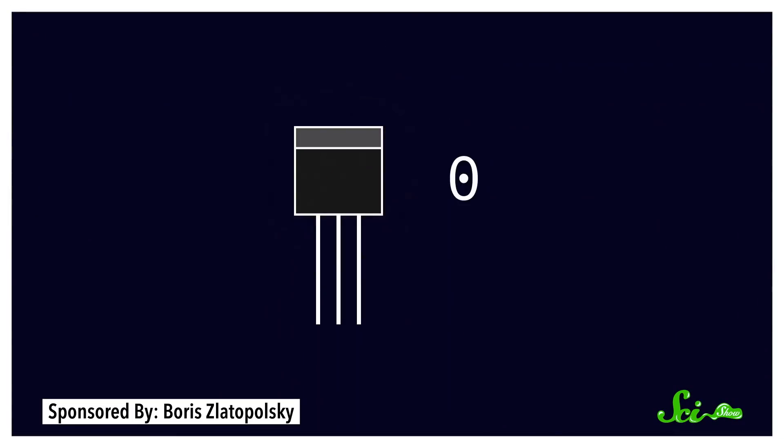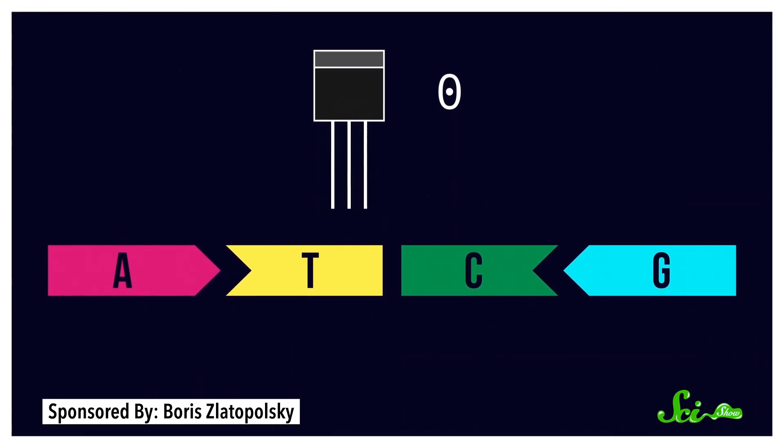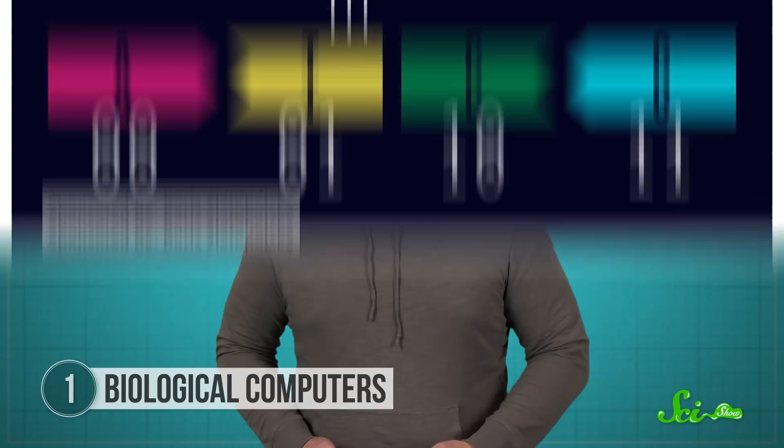One transistor switches with bits of data, the one or zero. But DNA has four nucleotides, so you can get more creative and efficient, because there are four ways to pair ones and zeros. So if you translate each nucleotide to a pair of binary digits, one nucleotide could theoretically store two bits of data, although researchers haven't quite reached that level of efficiency yet.